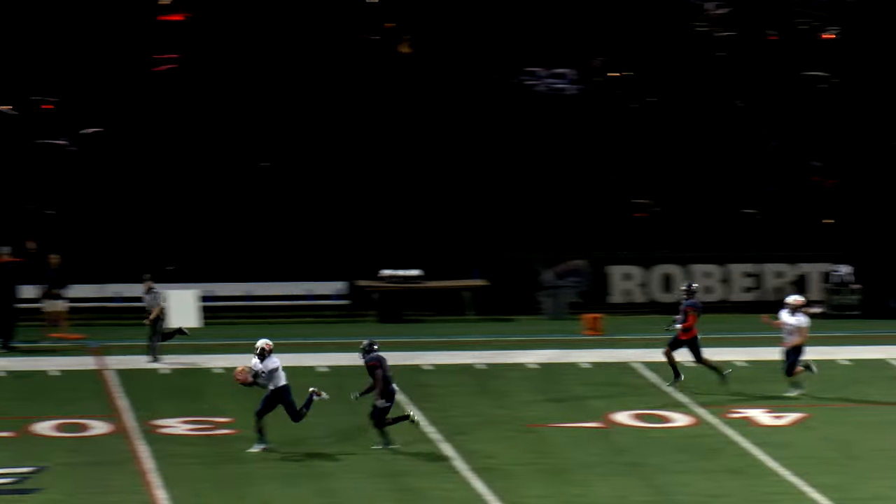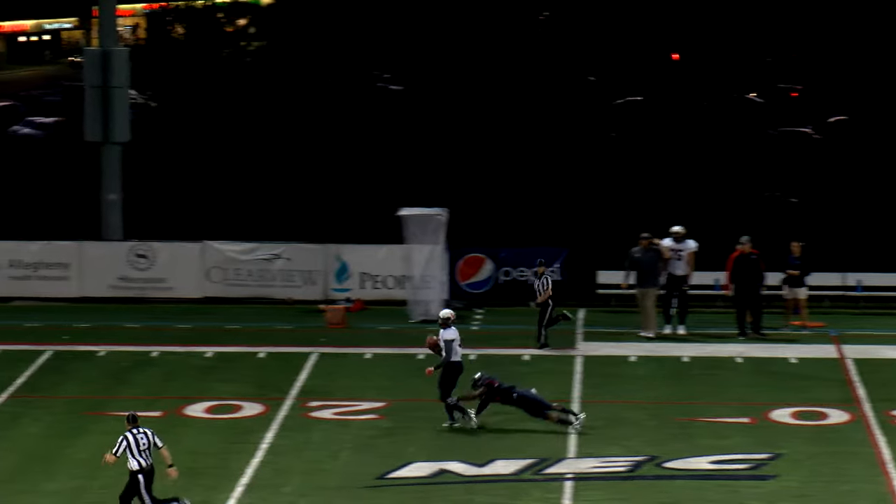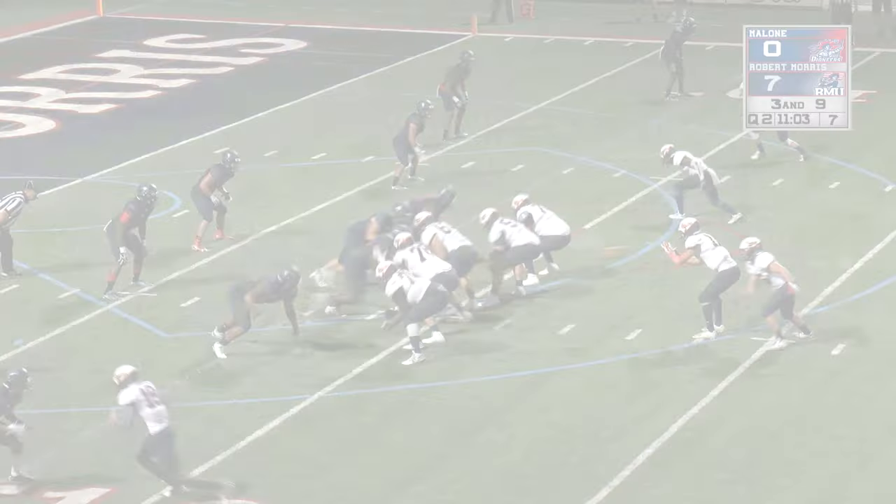Boy, what a beautiful pass by that quarterback. They tell you — as a quarterback — well, they never told me, but they tell quarterbacks: put air in the knee to the right-hand side.